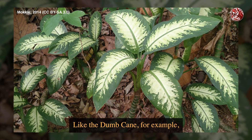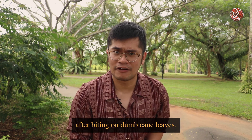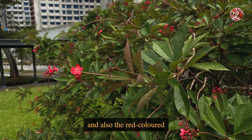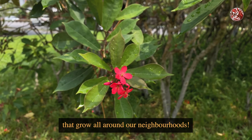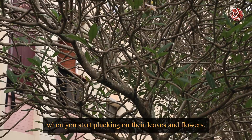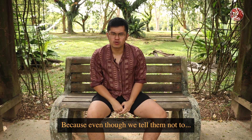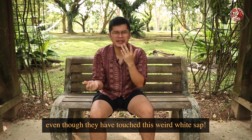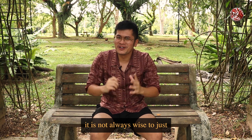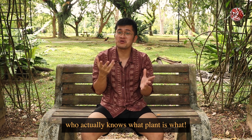Like the dumb cane, for example, which I remember seeing more around when I was a kid. There are actually many documented cases of children getting very sick after biting on dumb cane leaves. And then we also have our frangipanis, and also the red-coloured jatropha plants that grow all around our neighbourhood — both of these have very poisonous white sap that will be secreted when you start plucking on their leaves and flowers. This is why education is so important, because kids like to put their fingers in their mouths, even though they have touched this weird white sap. It is not always wise to just take things off the road and put it into your mouth without the supervision of someone who actually knows what plant is what.